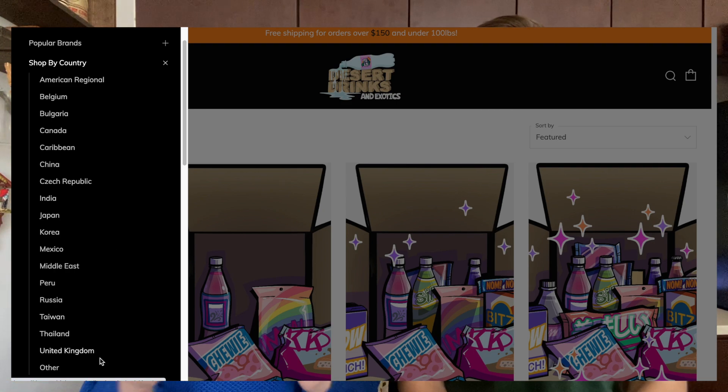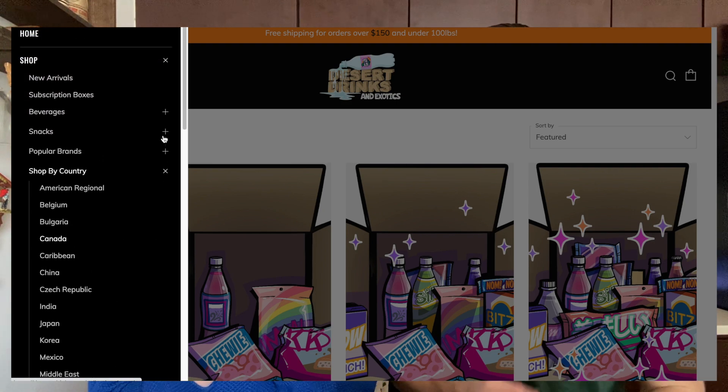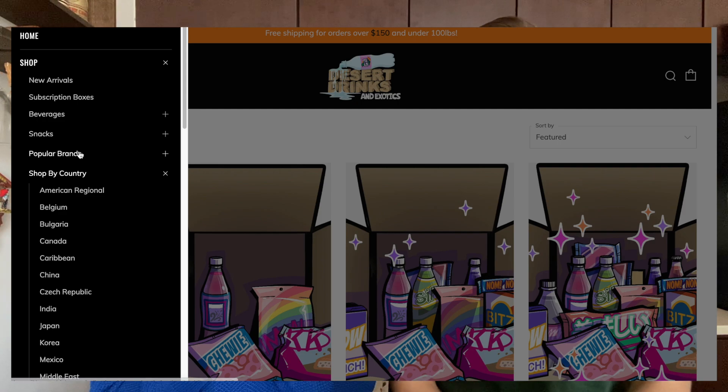They even have a monthly subscription service that'll send you a box of their most popular snacks each and every month. Now we have a lot of different varieties of Lay's here in the States — the usual kinds like classic, sour cream and onion, barbecue. What's your favorite? I think barbecue, but we'll see. Maybe one of them today is going to be my favorite.